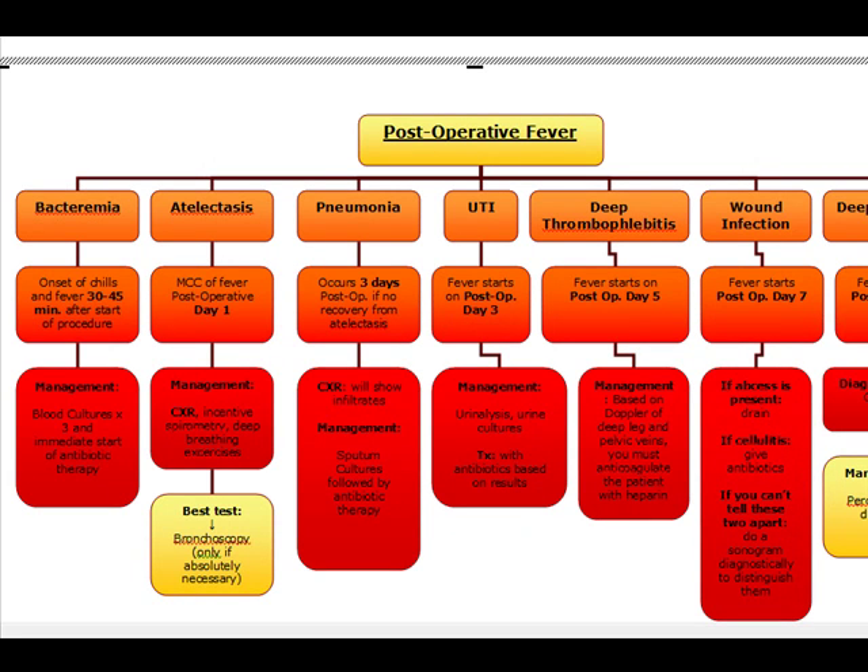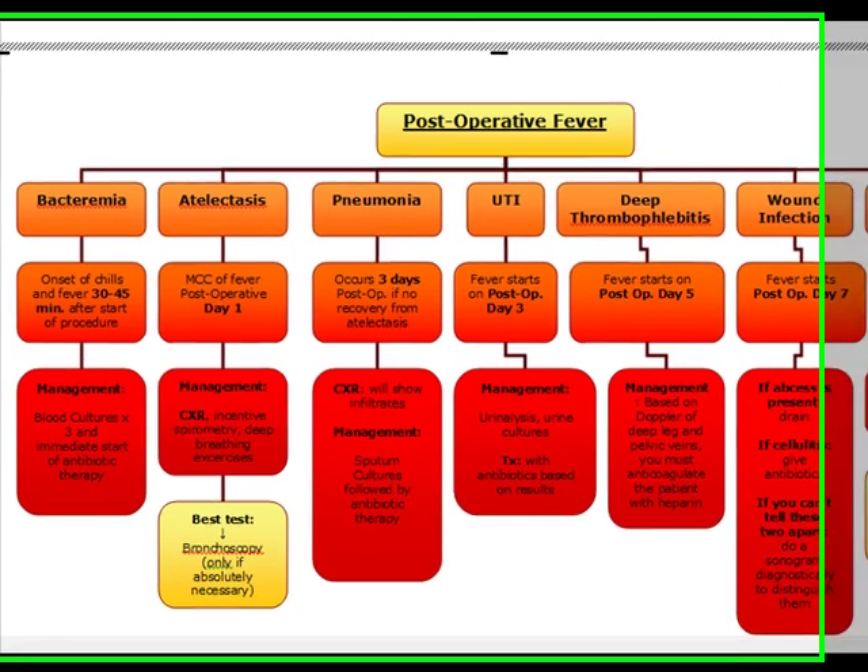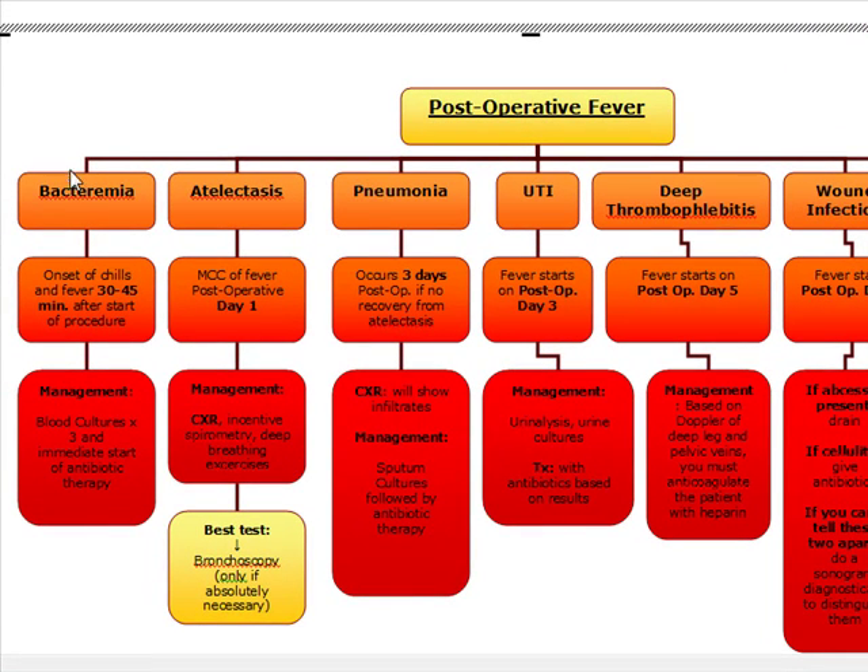We're going to move on to surgery and our topic is going to be post-operative fever. We're going to begin with bacteremia. Bacteremia is a fever exceeding 104 degrees Fahrenheit and the onset of chills 30 to 45 minutes after the start of a procedure. We're going to manage these patients with blood cultures times three and then the immediate start of antibiotic therapy.